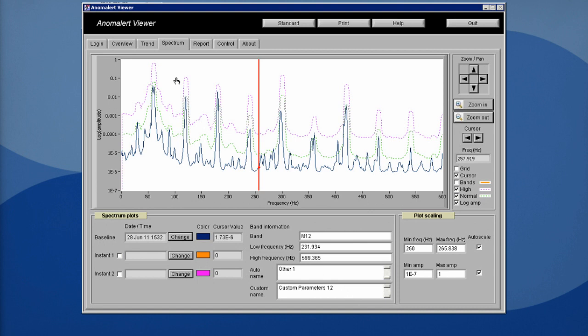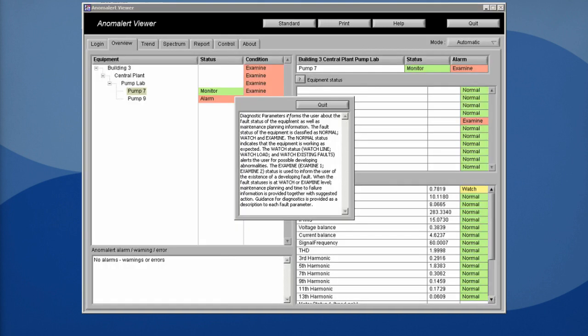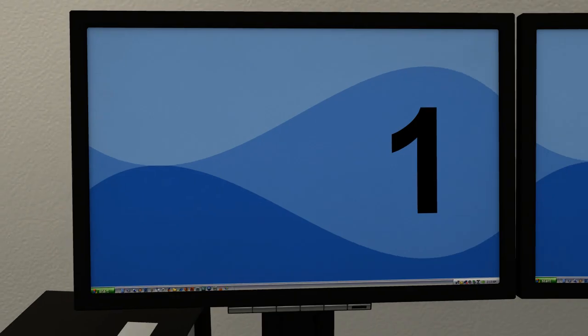Anom Alert doesn't replace existing condition monitoring technologies. Instead, it improves the efficiency of your condition monitoring program by eliminating the need for regular data collection routines. By identifying a potential motor problem early, Anom Alert alerts you that further investigation is needed — like vibration, thermography or lubrication analysis.